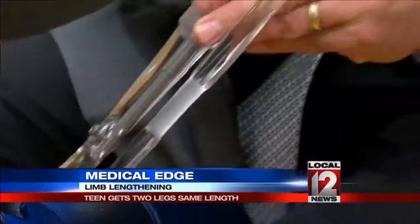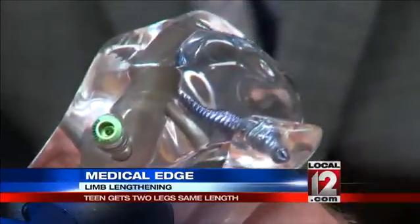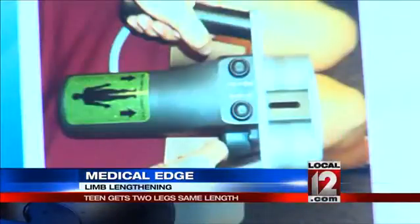Now this breakthrough rod is in Gaynor's body instead. The rod goes inside the bone and under the skin. A simple magnet placed outside the body over the rod then helps the bone to grow.